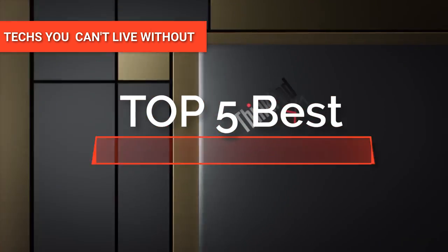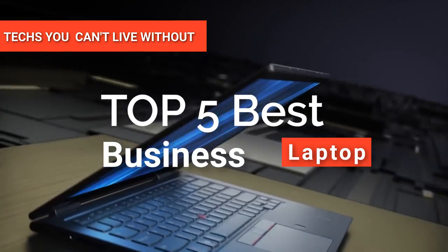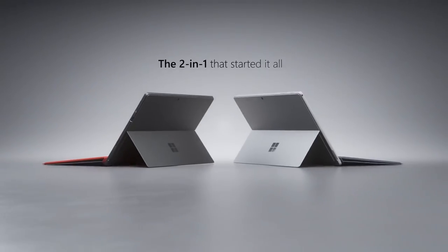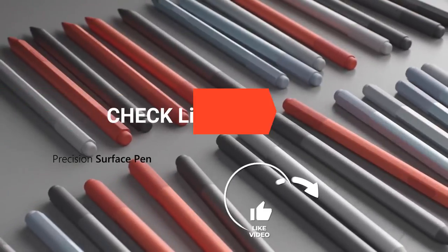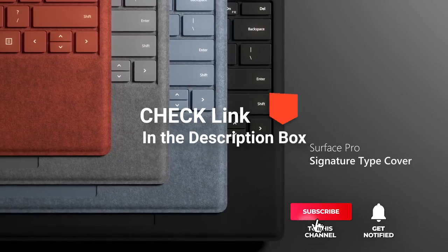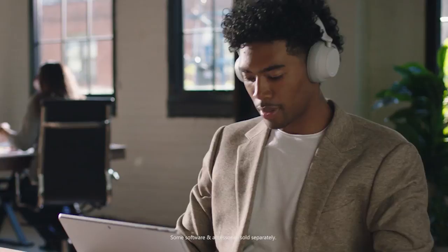Hey guys! In today's video, we are going to look at the top five best business laptops available on the market today. We have made this list based on our own opinion, research, and customer reviews. We have considered their quality, features, and values when narrowing down the best choices possible. If you want more information and updated pricing on the products mentioned, be sure to check the links in the description box below. So, here are the top five best business laptops.